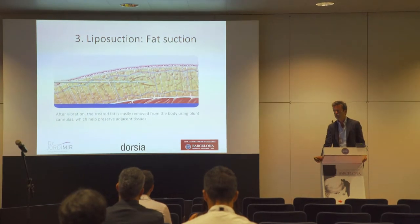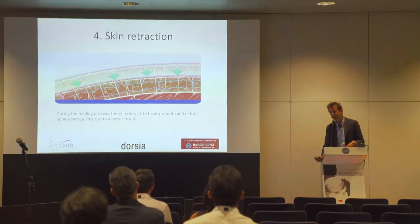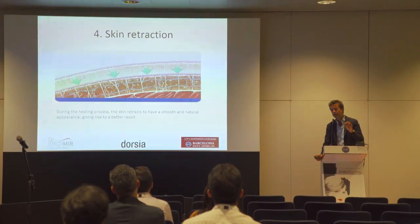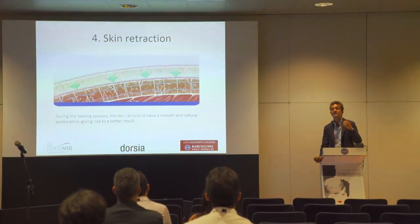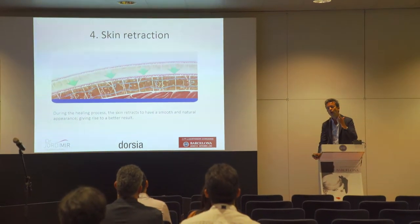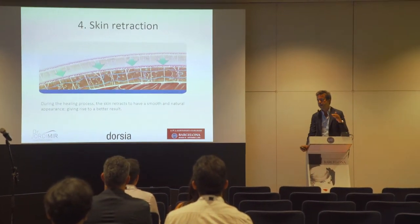After emulsification we do a normal liposuction. We then see how the skin retracts. Why? Because the ultrasound has two properties: the first is that it emulsifies the fat, and the second is that it causes skin retraction — because it acts like a burn in the deep epidermis.